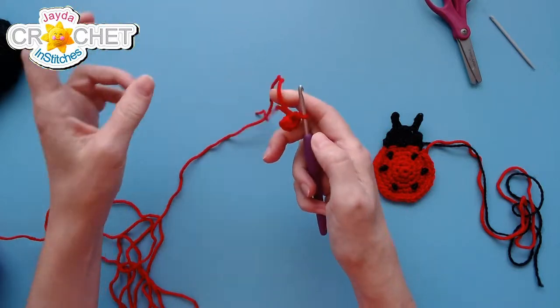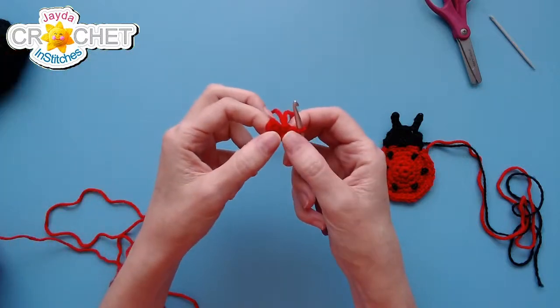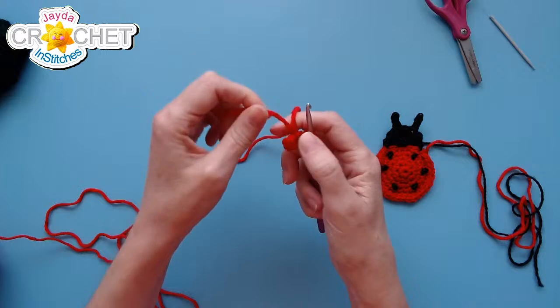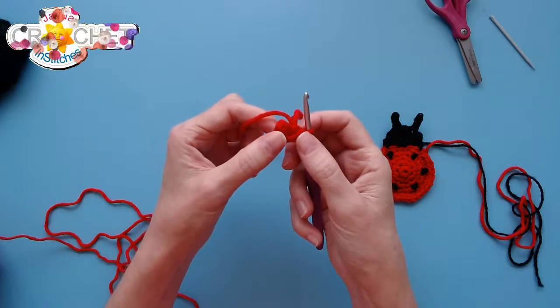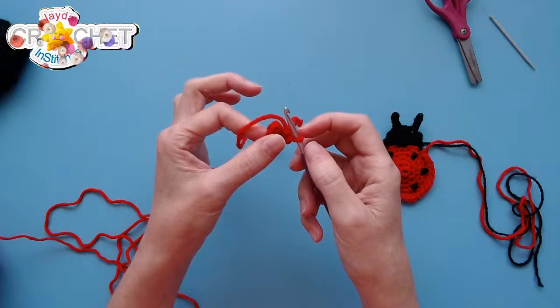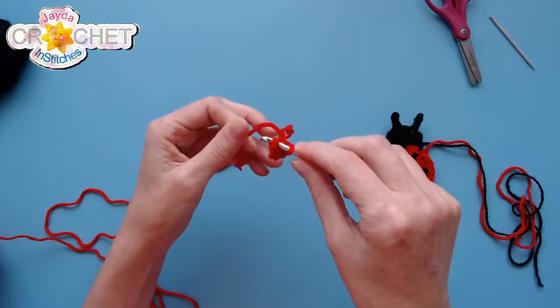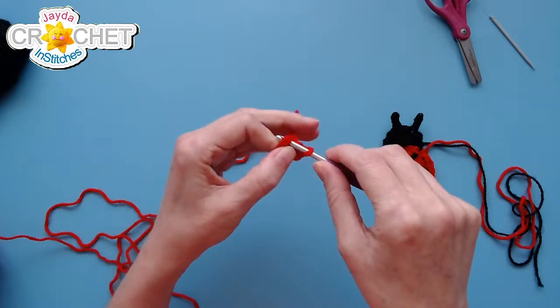Cinch up that circle nice and tight. You can work over top of that short tail or leave it out to weave in later — entirely up to you. Make sure it's nice and tight. You've got six single crochet at the end of row one. We are not joining with a slip stitch and not chaining one to start row two — just slip your hook right underneath that first stitch of row one.